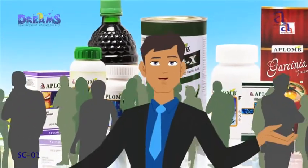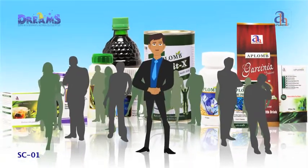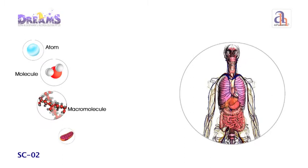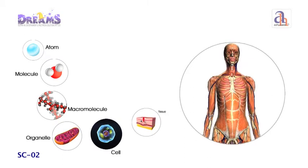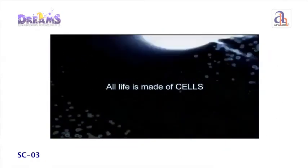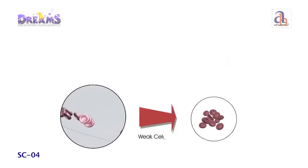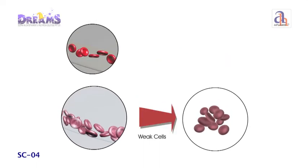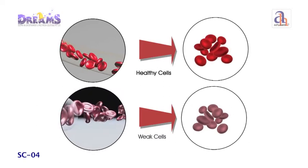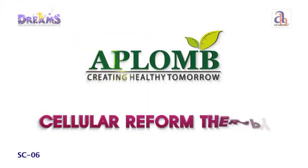No one today remains void of stress. Aplomb Healthcare brings to you ways to begin your quest to optimal health. To achieve a healthy balanced state of mind, body and spirit, we need to start by making the basic unit of the body healthy — that is the cells. A weak cell produces more weak cells, but a healthy cell produces more healthy cells. Hence at Aplomb, we focus on the complete revival and rejuvenation of cells.